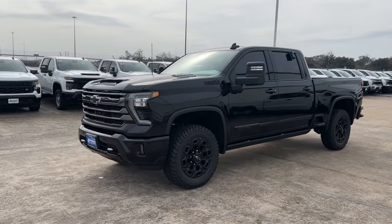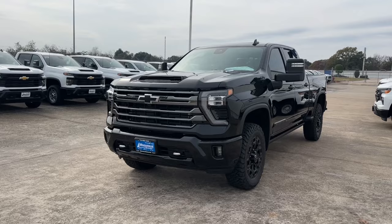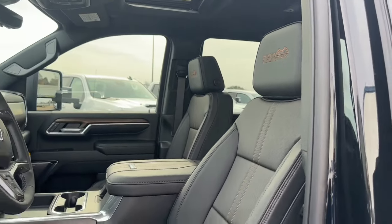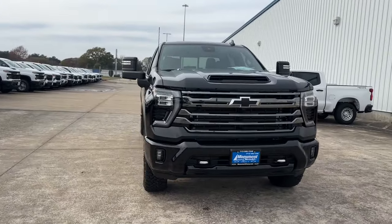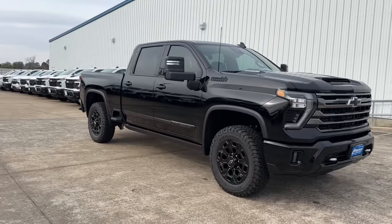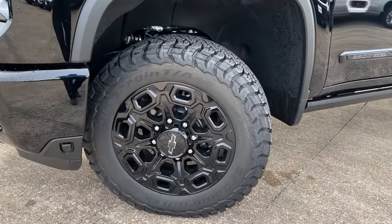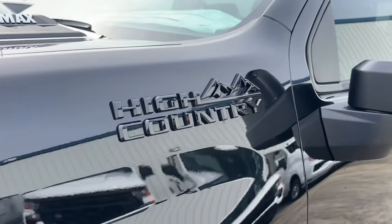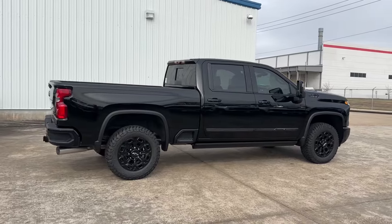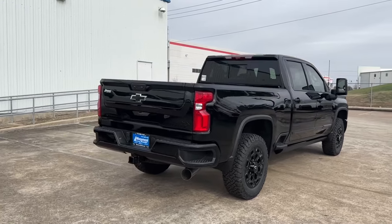My tester is the High Country trim, which comes standard with all the top-tier features including a Bose Premium Speaker System, 360-degree camera, power opening and closing tailgate, and many more. It's finished in black exterior with Jet Black and brown accent leather interior. The standard sticker price is $73,995, but with options like the $9,500 optional Turbo Diesel V8, the High Country Premium Package, the Midnight Edition Package — which includes 20-inch high-gloss black wheels, black badging, spray-in bed liner — plus the Z71 Off-Road Package and the Multiflex Tailgate, the window sticker comes to $88,820. That's over $15,000 in added options.